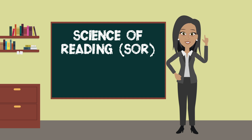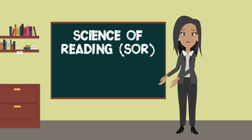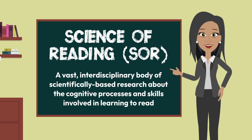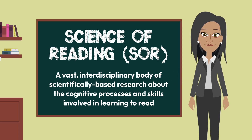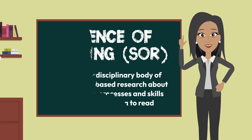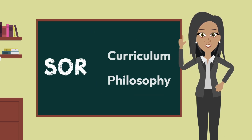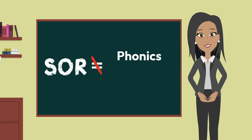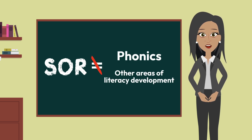In its abbreviated form, SOR, we learned that the science of reading is a vast interdisciplinary body of scientifically based research about the cognitive processes and skills involved in learning to read. It is important to remember that SOR is not a curriculum or philosophy, nor does it equate to phonics or to any other area of literacy development.